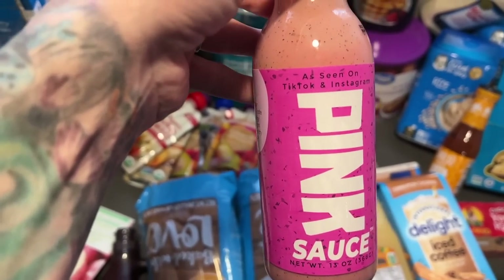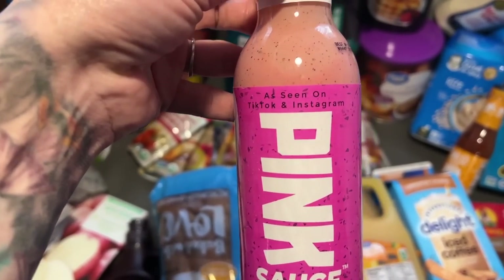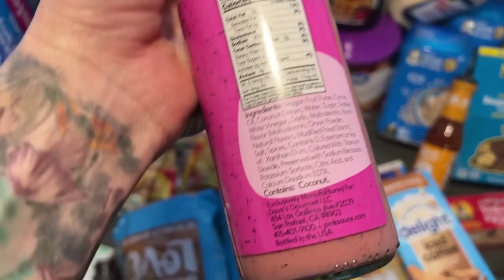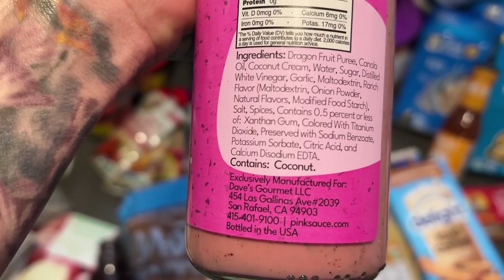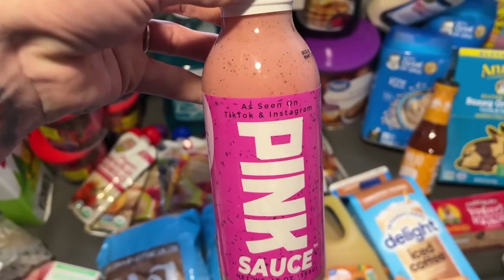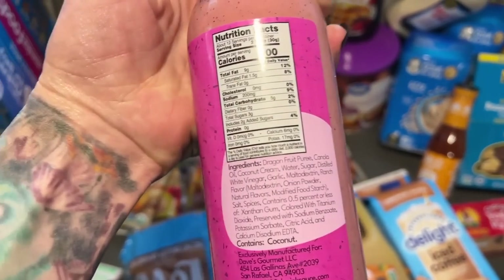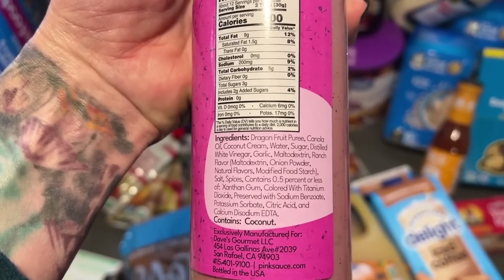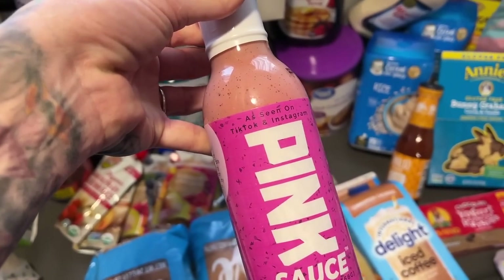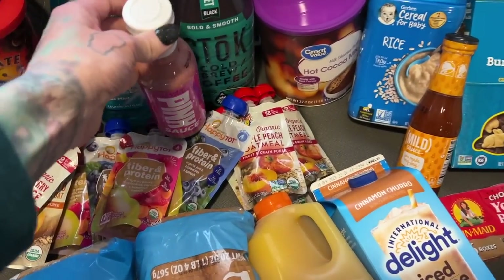I saw this product on the shelf — I've seen it on TikTok and Instagram. I don't really do those social medias so I'm not sure what you use it for, but it just contains coconut and nothing else. There's no lactose and no wheat in it, so I'm going to try it. I'll let you guys know what it tastes like and what it's used for if I can remember.